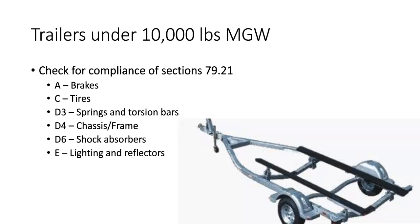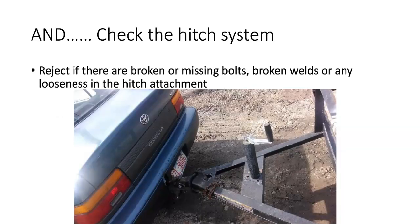The types of trailers you'll probably be inspecting are light-duty trailers — trailers under 10,000 pounds maximum gross weight — for instance, boat trailers, little box trailers, maybe landscaping trailers, and those types of things. The only thing we have to add is the hitching system of the trailer itself. So we're looking for any broken or missing bolts, any broken welds, or any looseness in the hitch system.